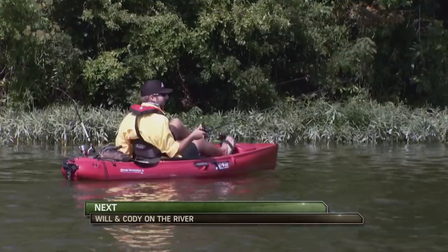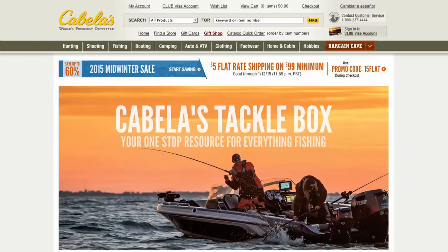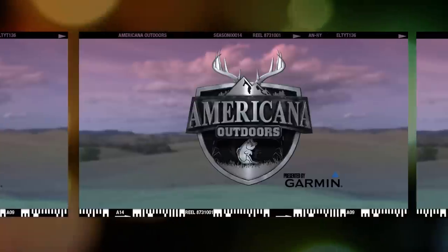Coming up, we'll get out the kayaks and join Will and Cody in the Texas Hill Country. If you're in the market for a new reel, check out the Cabela's Verano — available in both spinning and casting models at cabelas.com.